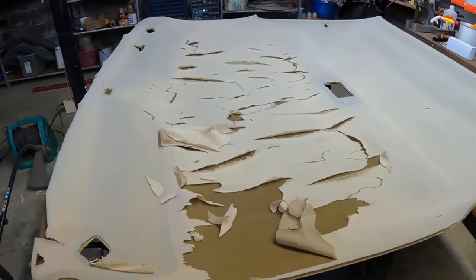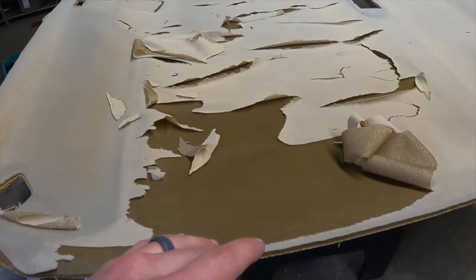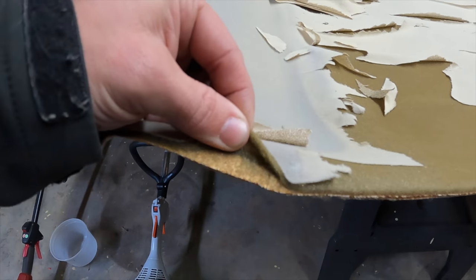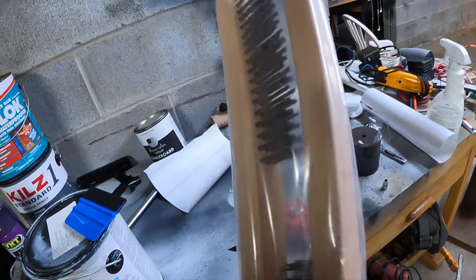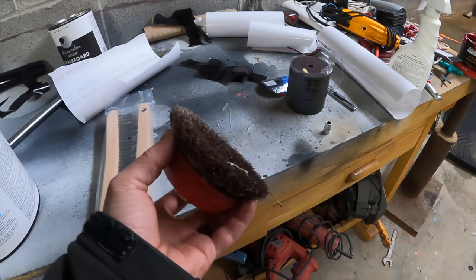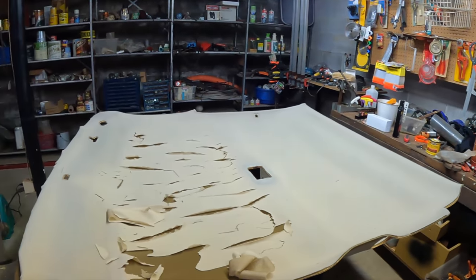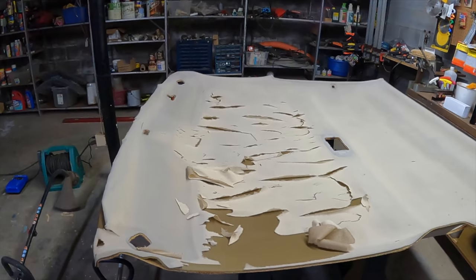Now it's time to strip this down to the board. We've got the outside material that's failed, and underneath there's foam — but the new material already has foam, so we need to get it down to the board itself. It's going to be a very tedious process because you don't want to mess up the board. We've got wire brushes, and if it takes too long we'll use one with a drill to speed things up. Going to put it on time lapse, put on a video to distract my brain, and get after it.